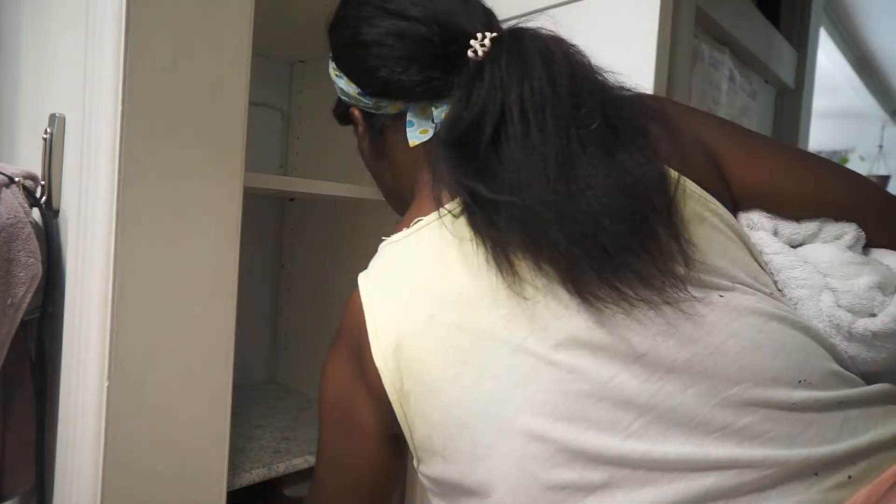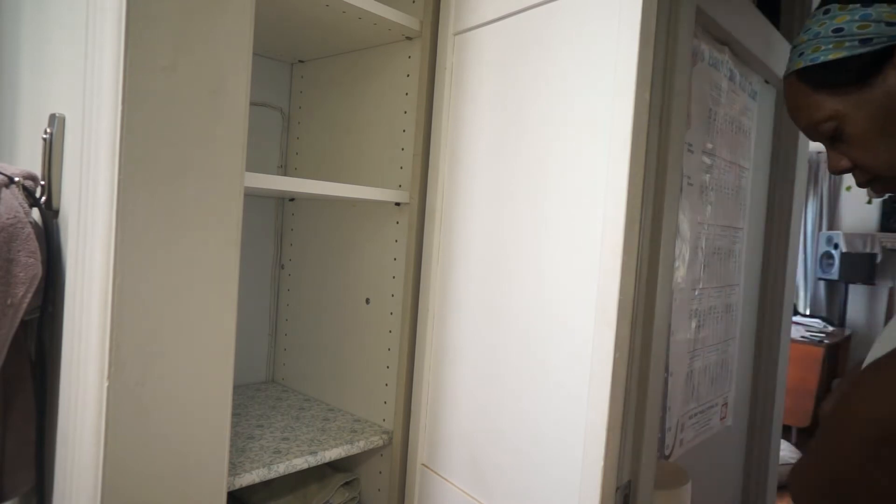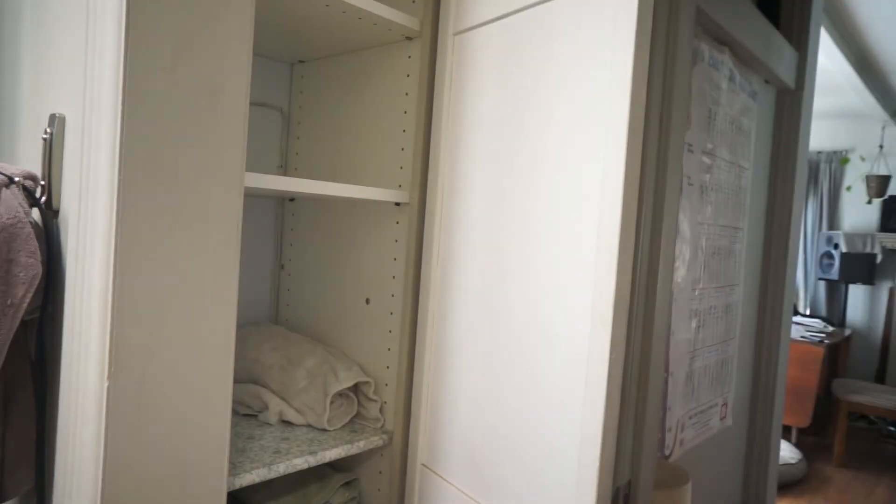Now I'm starting to put everything back in the cabinet, and I have more room. You'll see in a minute where I'm able to put about nine towels easily.